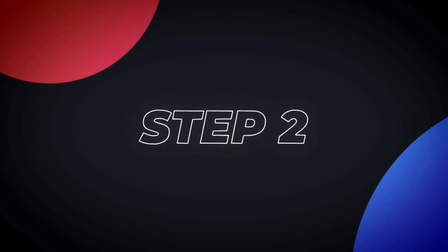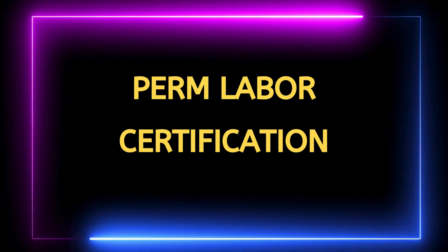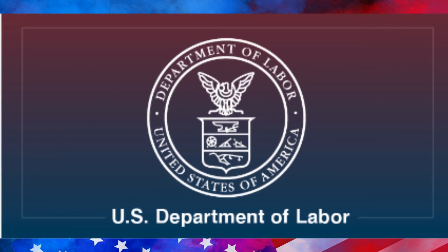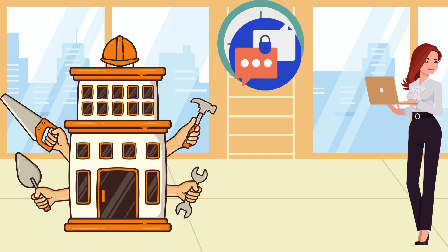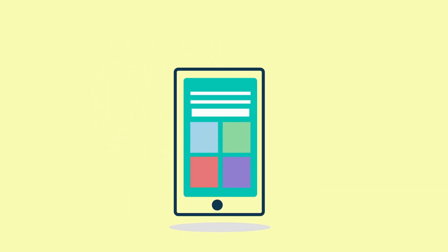Step two is PERM labor certification. The second step in moving from an H-1B visa to a green card is for your employer to obtain a PERM labor certification from the United States Department of Labor. The PERM system was established in 2005 to simplify and speed up the process of obtaining an employment-based green card in the United States. It is managed by the Department of Labor and comprises an online platform to reduce paperwork and streamline applications.